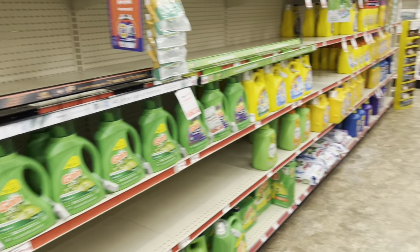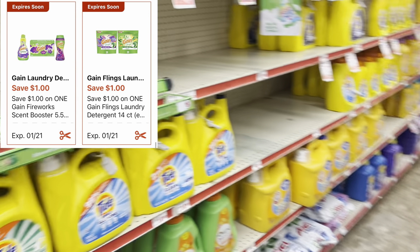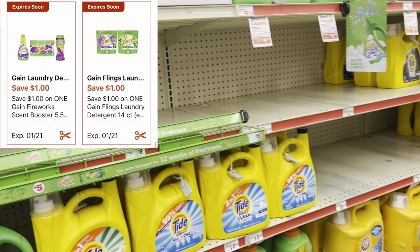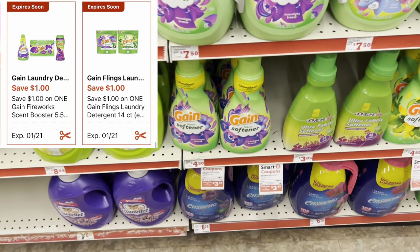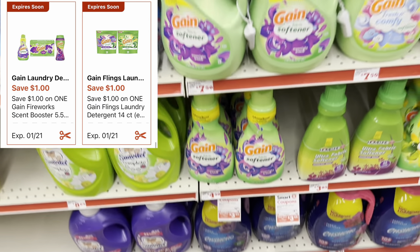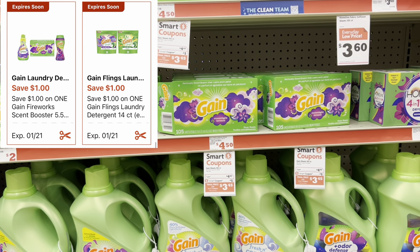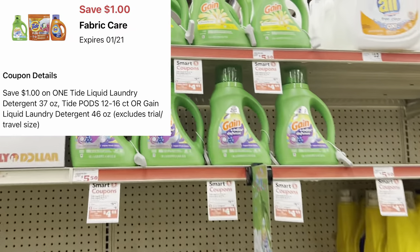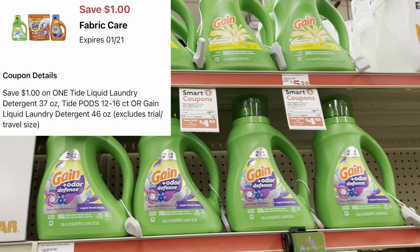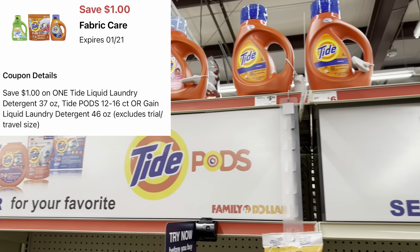When it comes to laundry care, we have several different digitals, especially with Gain. You could grab the Gain Flings — normally $4.45 — with a $1 digital. There's also a separate $1 digital for Gain fabric softener at $4.45, and that same coupon works for dryer sheets or Unstopables booster beads. We even have a $1 digital for Gain liquid at $5.45.